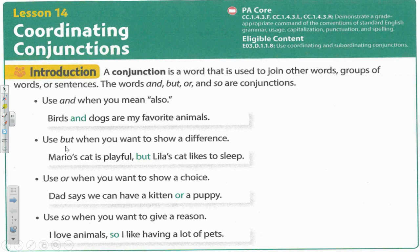Use but when you want to show a difference. Mario's cat is playful but Lila's cat likes to sleep.